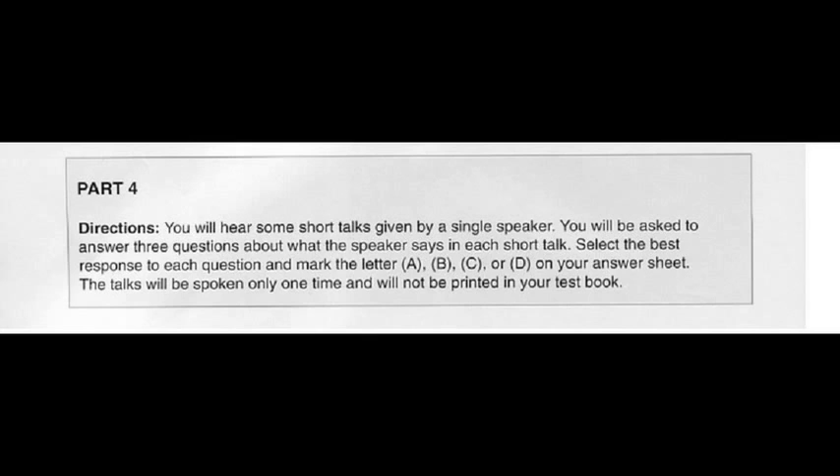Kim Dae-gyun's New TOEIC, Practice Test Part 3 and 4. Part 4, Practice Test 1. Directions: You will hear some short talks given by a single speaker. You will be asked to answer 3 questions about what the speaker says in each short talk. Select the best response to each question and mark the letter A, B, C, or D on your answer sheet. The talks will be spoken only one time and will not be printed in your test book.